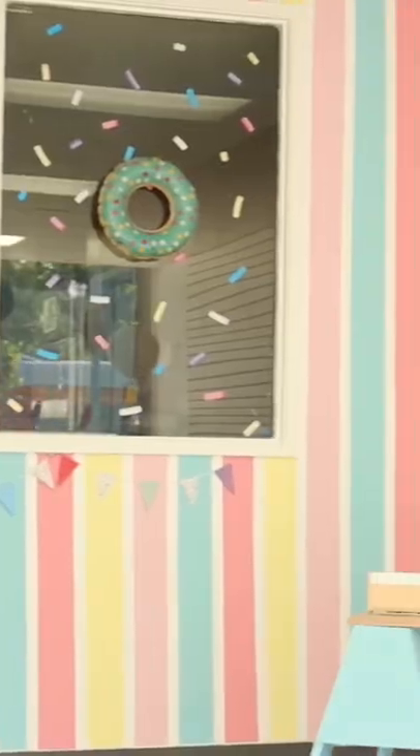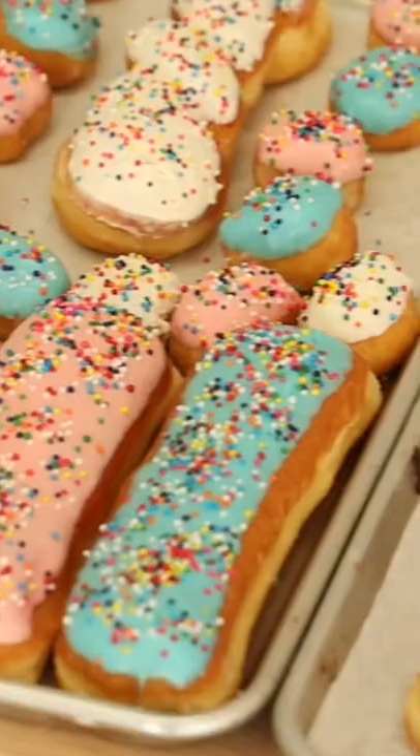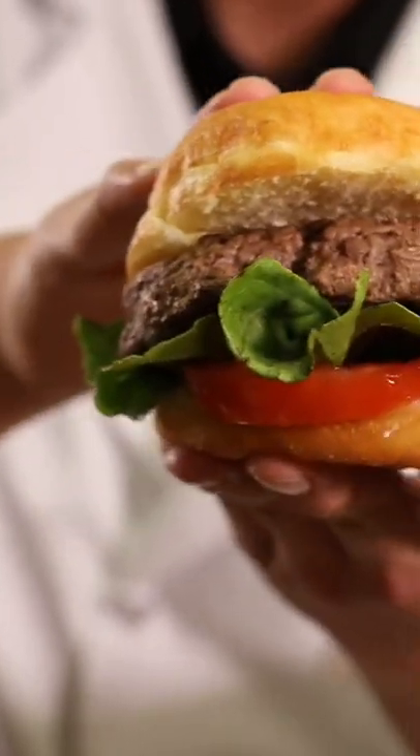If I made a donut store for dogs, would you stop by? Well, I hope so, because I did just that. I made all the classics with dog-friendly ingredients, but I also tried to think, what kind of donut would a dog make?